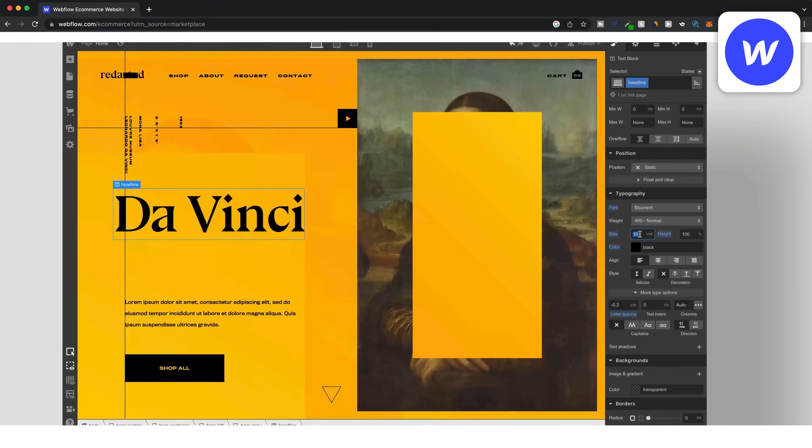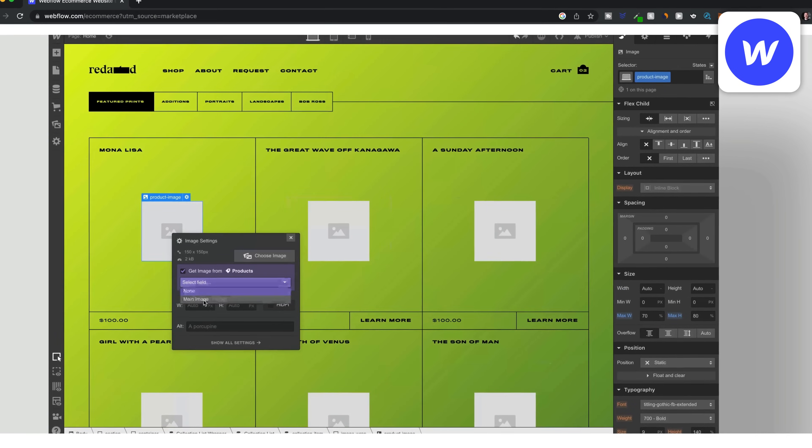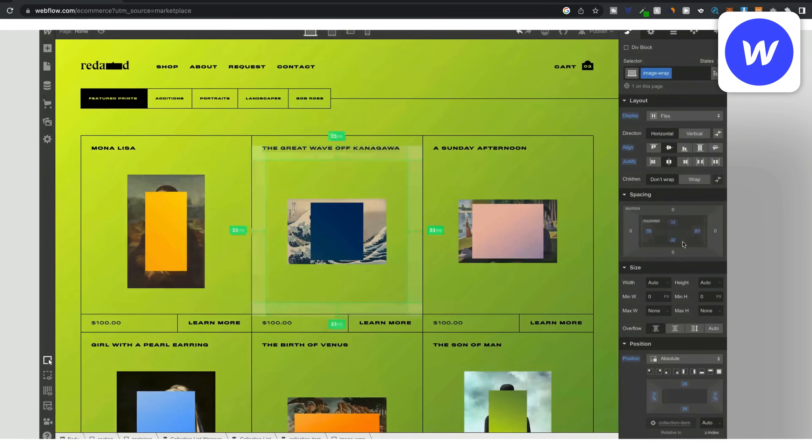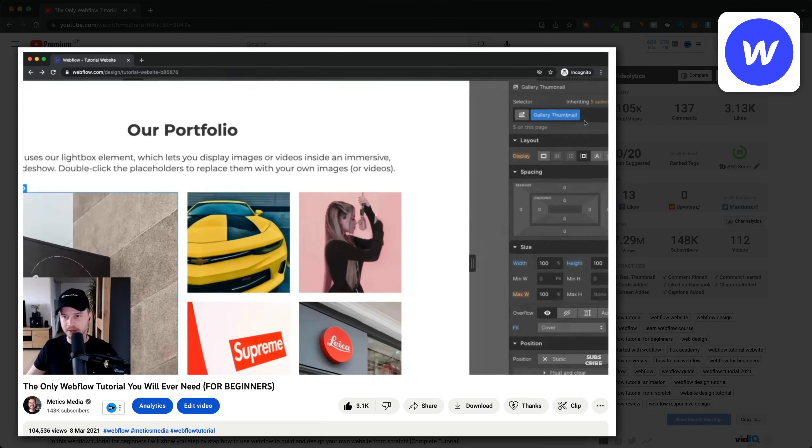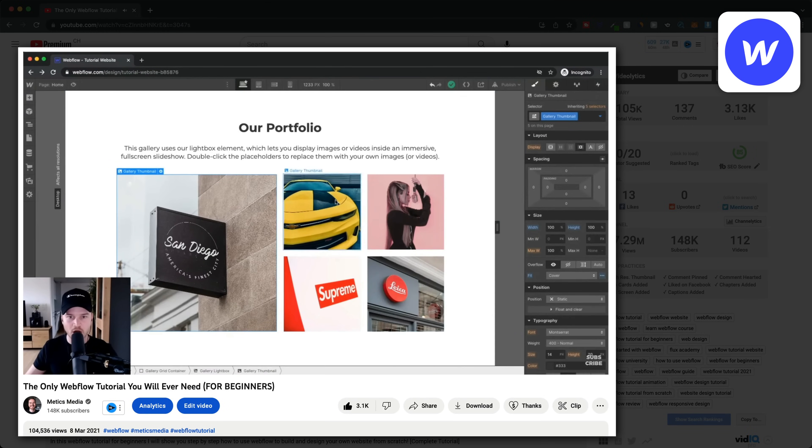Webflow also has a free plan allowing you to publish your website on a Webflow domain. If you want to use your own custom domain then you'll need a paid plan starting at $14 per month if you pay annually. For online stores, plans start at $29 per month. So if you're looking for a ready-to-go website as quickly as possible then Webflow is probably not the right choice, but if you want maximum design freedom and want to build something completely custom, I can definitely recommend it — and I do have a one-hour beginner tutorial to help you get started.